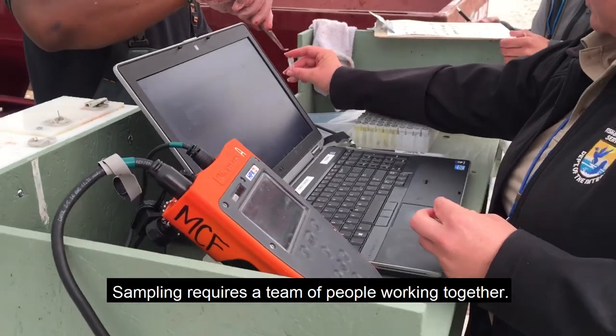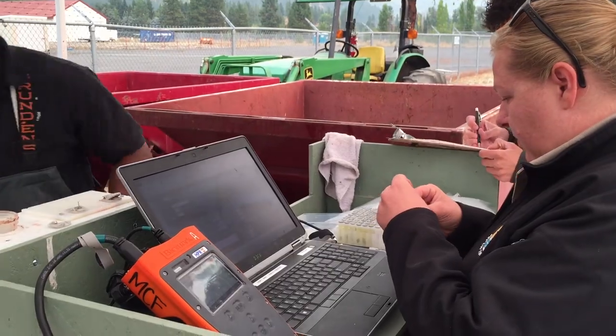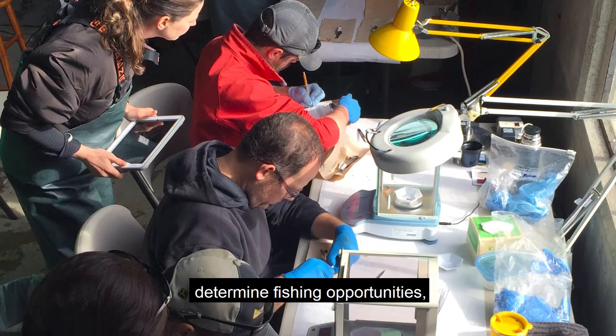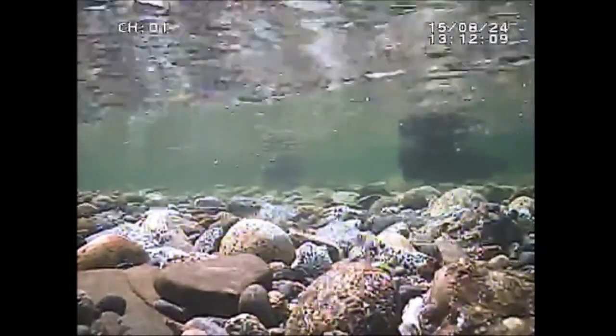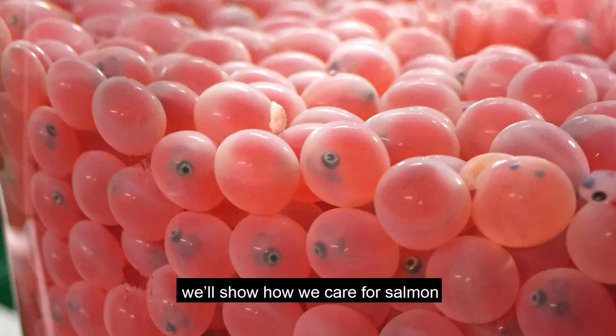Sampling, as you can see, requires a team of people working together. What we learn from our salmon helps us fine-tune our production process, determine fishing opportunities, and respond to changes in the environment. Ultimately, it's all about keeping salmon in our rivers for everyone to enjoy, from humans to wildlife. In our next video, we'll show how we care for salmon from the time they are eggs until we release them into the river.